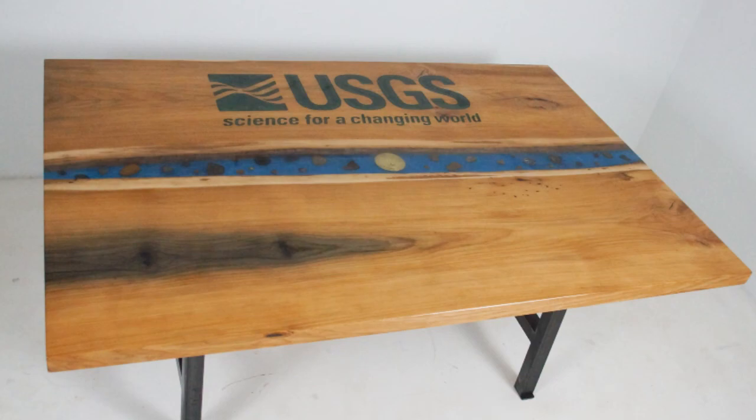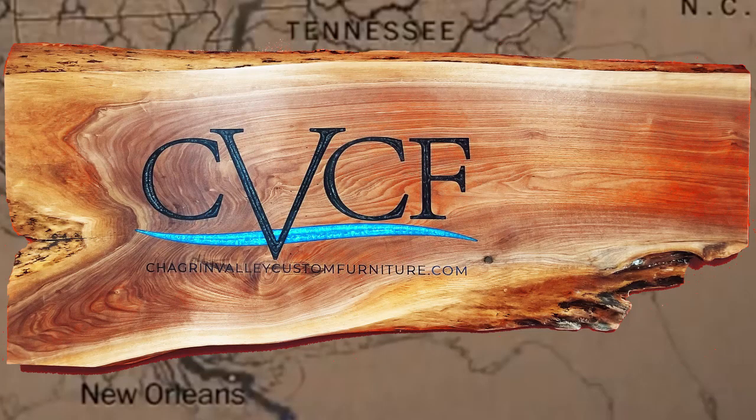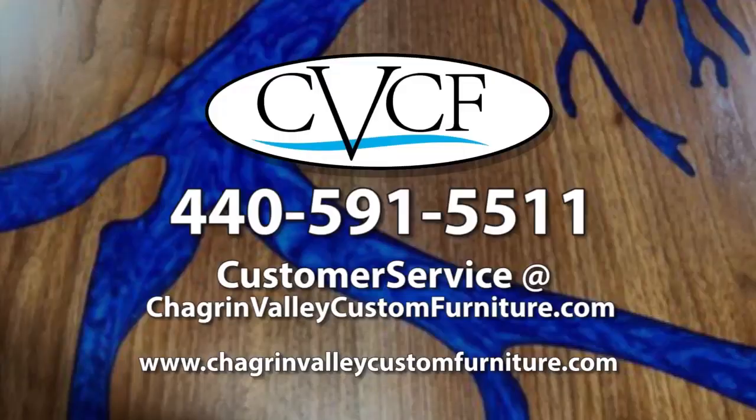To learn more and to get a quote on custom river conference tables with personalized CNC engravings, call Chagrin Valley Custom Furniture at 440-591-5511 or email customer service at chagrinvalleycustomfurniture.com.